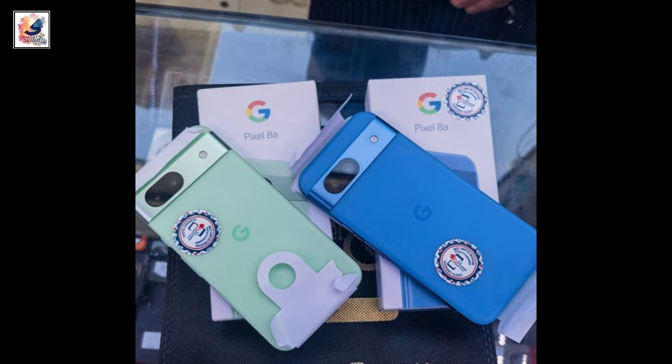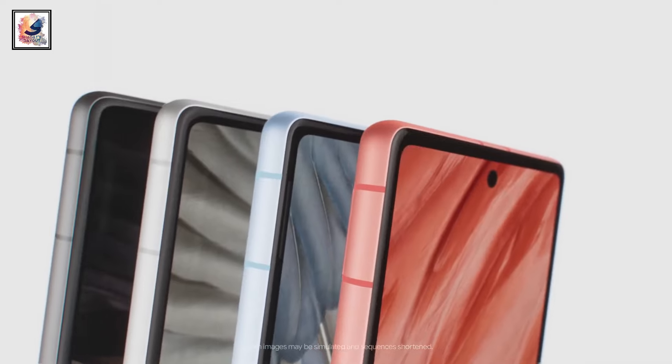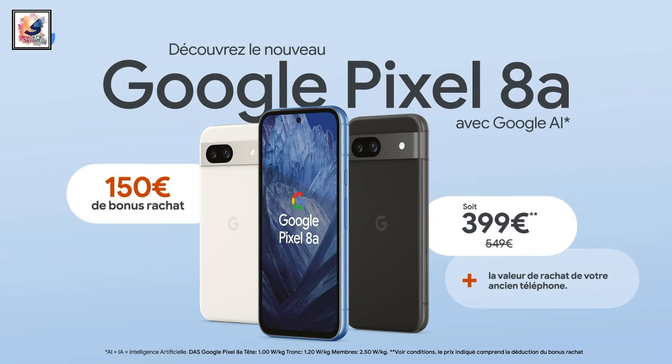Following a couple of purported live images, Google website listings with some promotional images have been outed and are giving us a better idea of what to expect from the upcoming device. You'd have to pay $499 for the variant with 128GB storage and $559 for the variant with 256GB of storage.